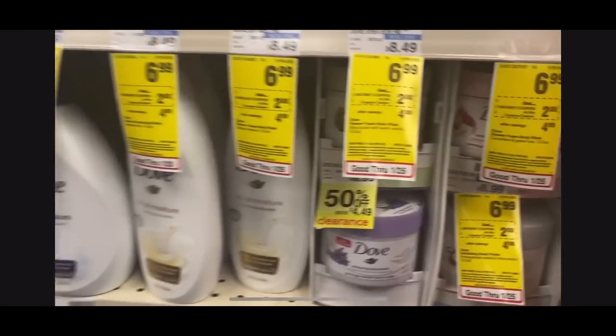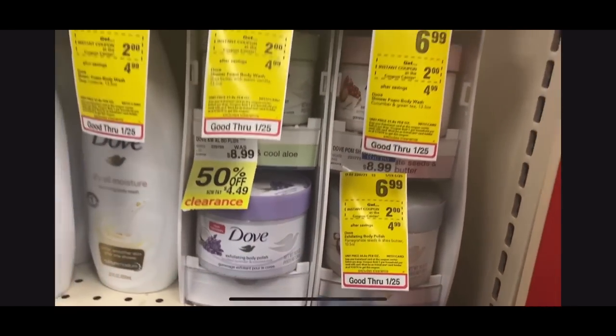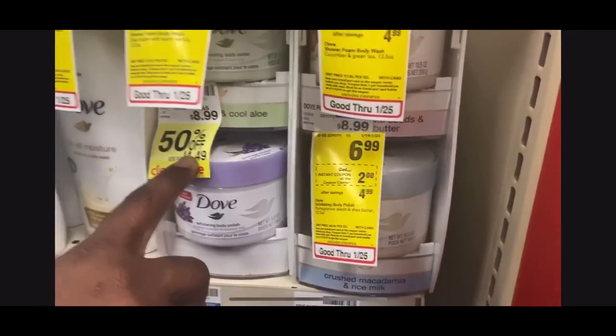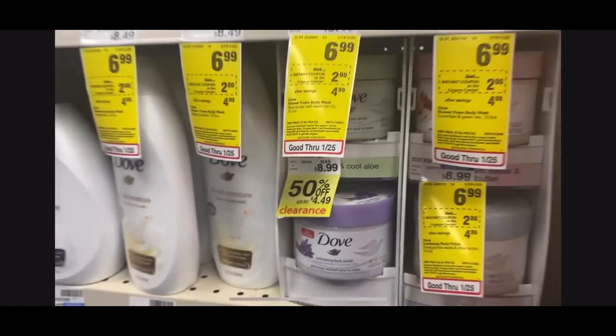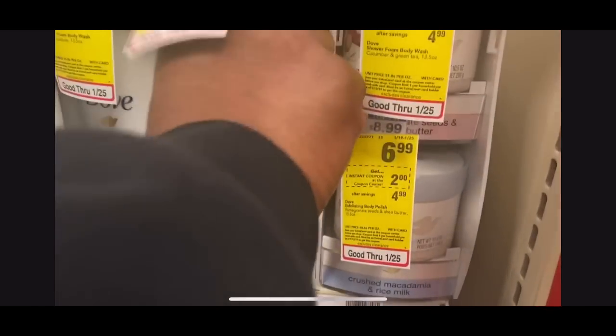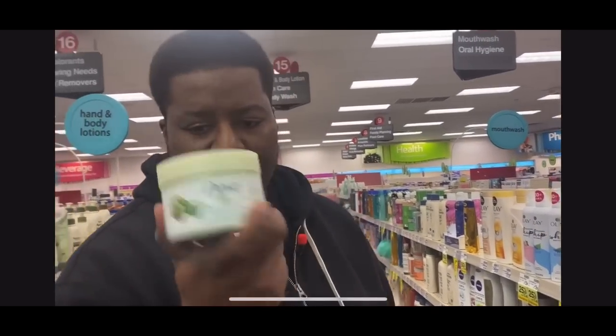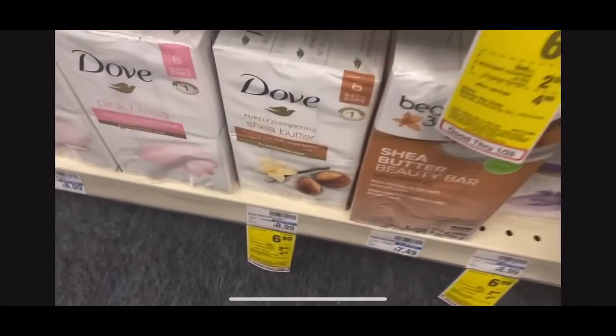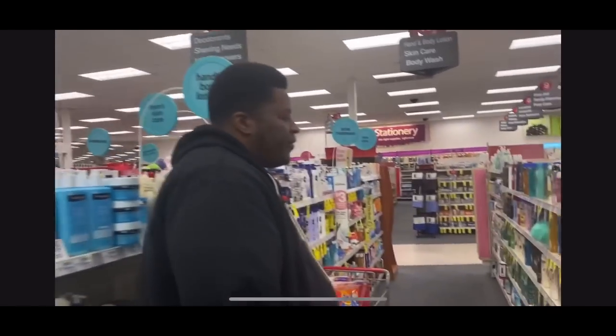If you don't know what the Beauty Club is, sign up on the CVS website or app — for every $30 you spend in beauty products, they give you a $3 Extra Care Buck. It's free money, so sign up. Next deal: Dove. Dove is really high normally, so you have to get it when you can. Dove is on sale this week for $6.99, and the coupon center gives you a $2 instant coupon when you scan your card, making all Dove $4.99. One clearance Dove body polish is $4.49, minus the $2 coupon, making it $2.49 — I'm putting that in the cart.